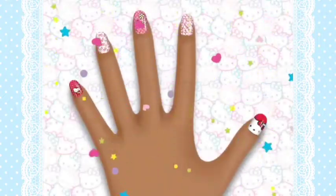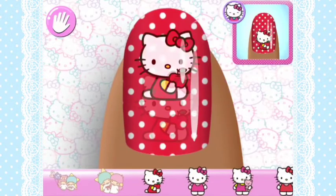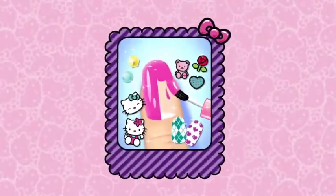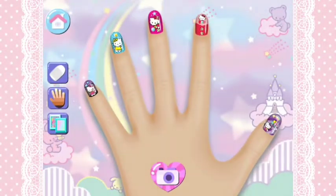8 Super Cute Nail Designs! If you practice your skills by creating specially designed manicures, you'll learn more and more stars! Explore your creativity in freestyle! The best nail designers always have the most unique designs!